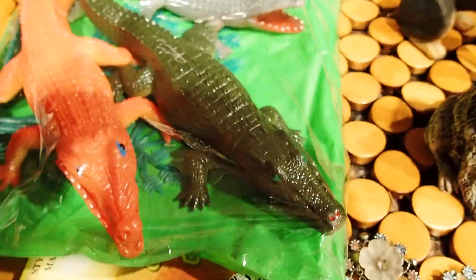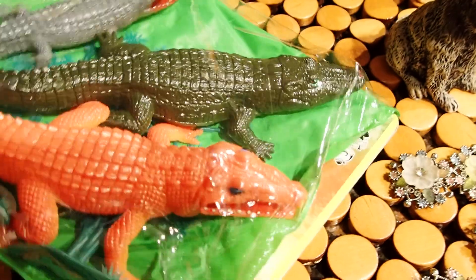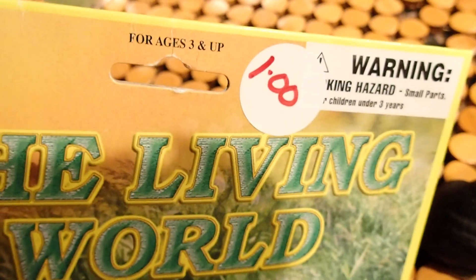And I got some alligators in a brand new pack. I got these for my granddaughter. Brand new — a dollar.